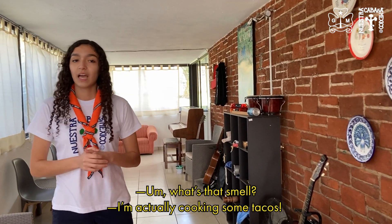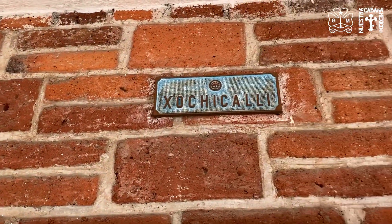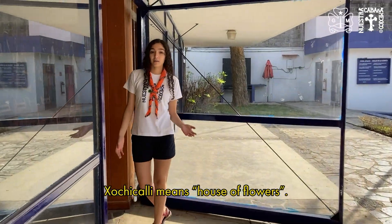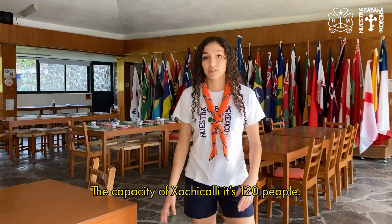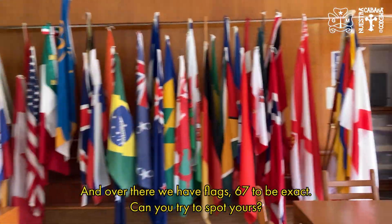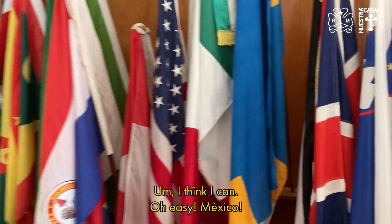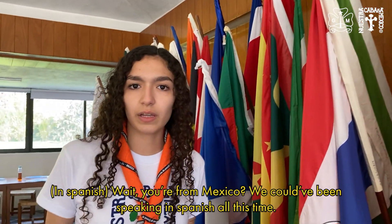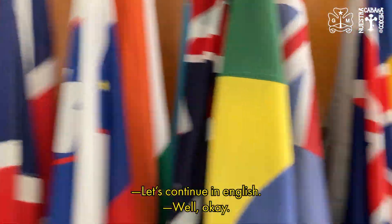Something smells great — tacos! Let's go to the dining hall. This is Xochicalli, which means 'house of flowers.' The capacity is 120 people, and over there we have 67 flags. Can you spot yours? Mexico! Wait — you're from Mexico, we could have been speaking Spanish this whole time! Let's continue in English.